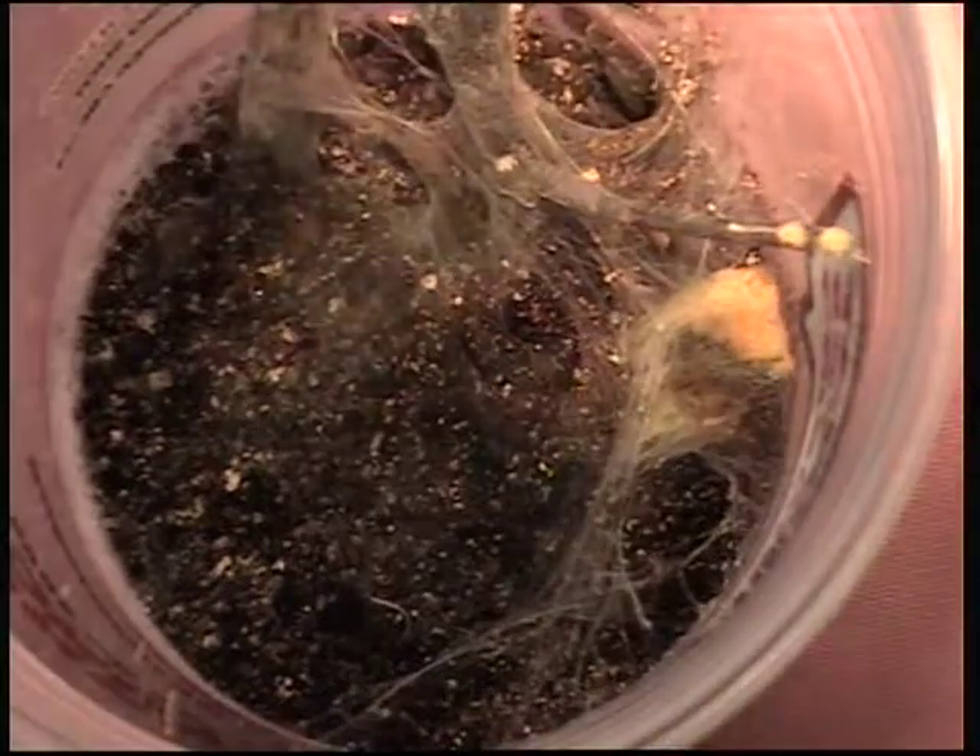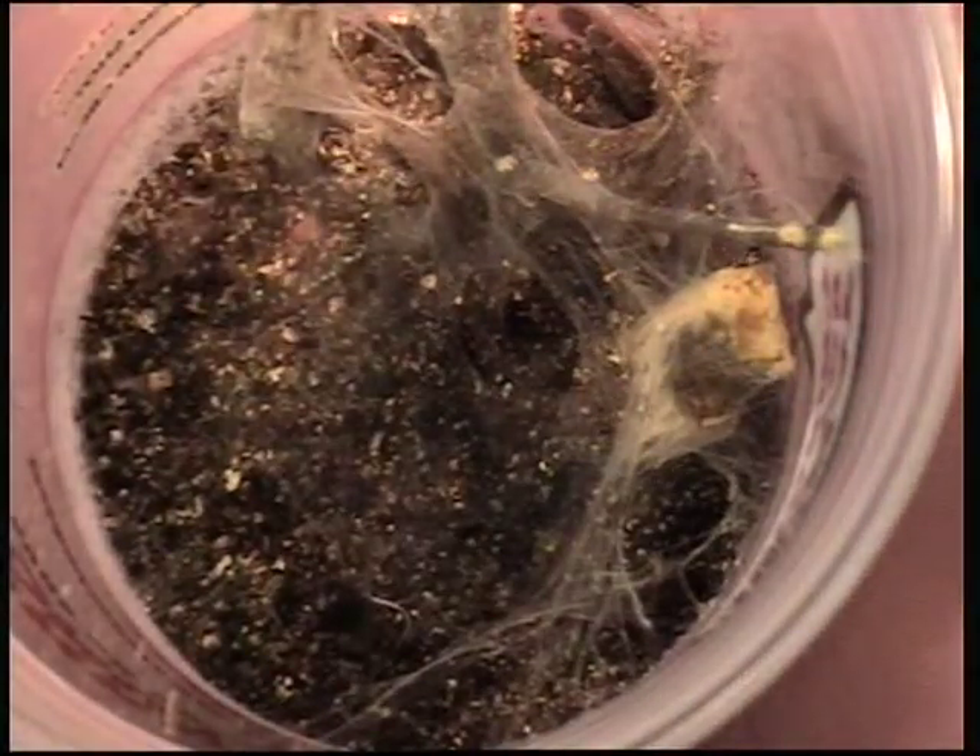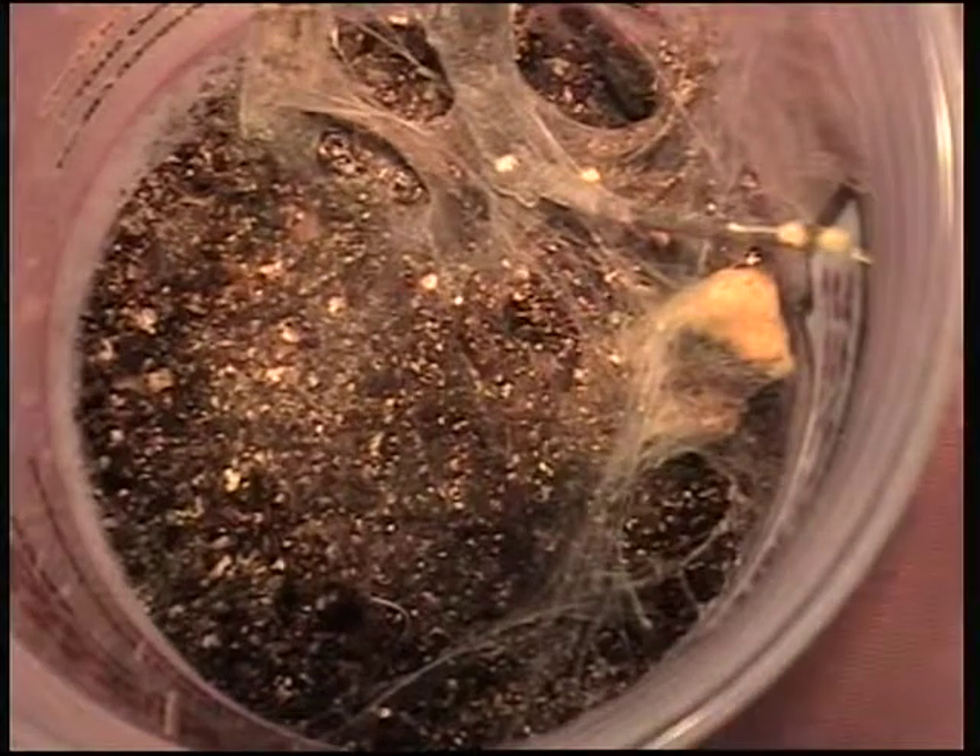And there you got it. He came out and took it immediately. He's been a good feeder.